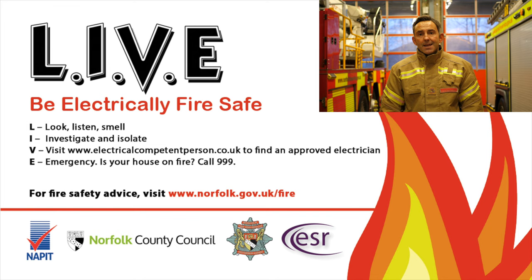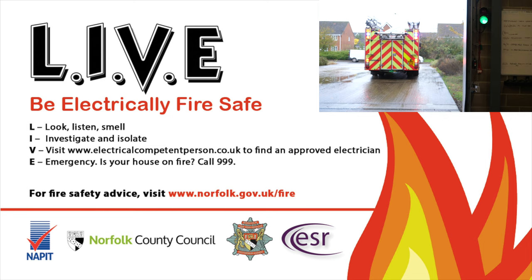And E stands for emergency. Call 999. If you see fire or smoke, get out, stay out and call the fire service out.